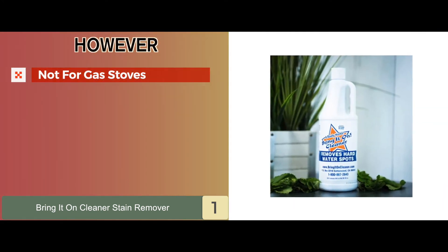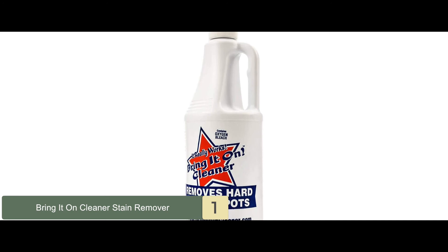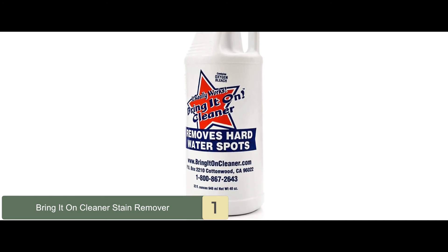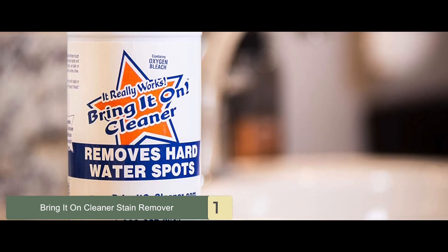However, it's not suitable for gas stoves. It has a very powerful formula to remove all stains. It can be used on a variety of surfaces, and it has a nice aroma for a fresher smell.